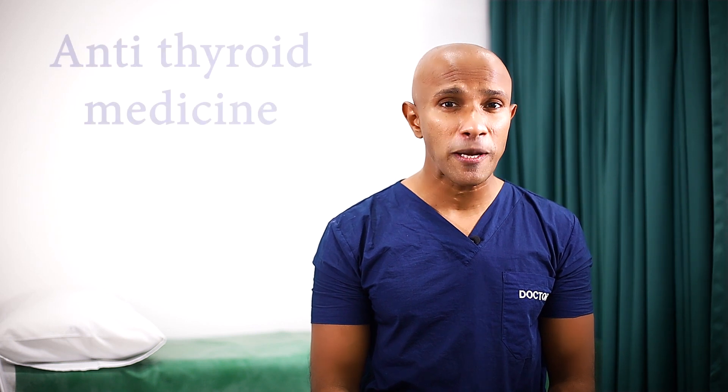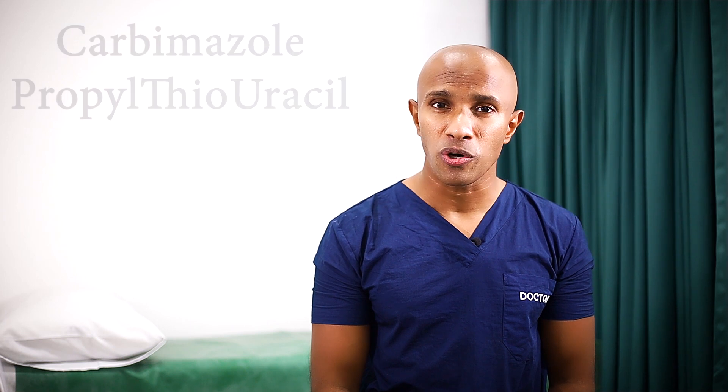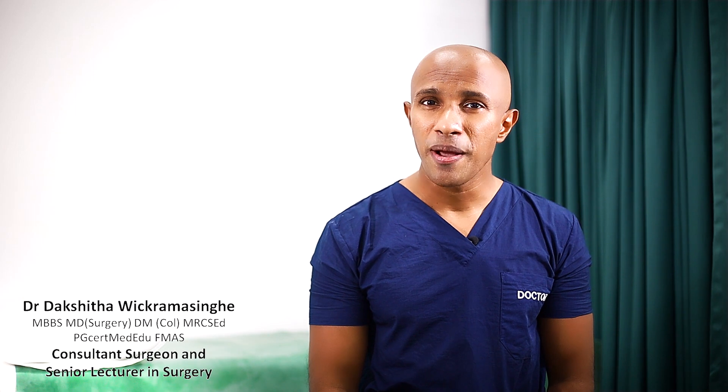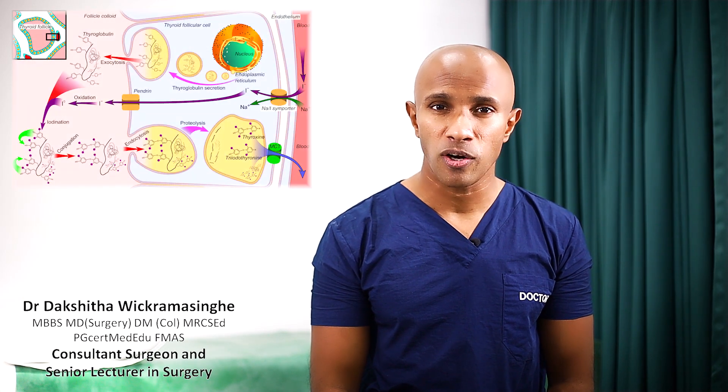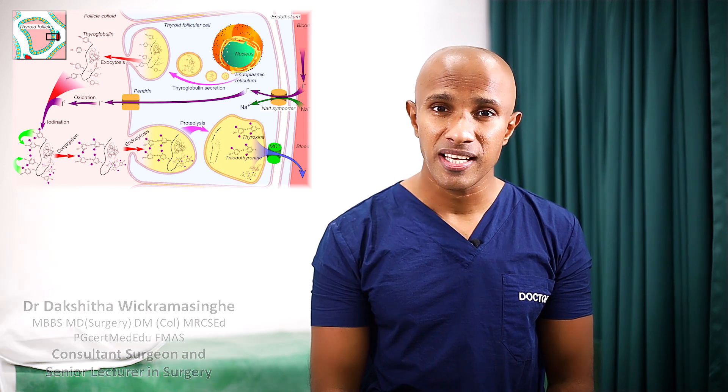The commonest treatment options we use are antithyroid medicine. These include drugs like carbimazole and propylthiouracil. These drugs work by reducing the synthesis of thyroxine in the thyroid gland and its release into the blood.